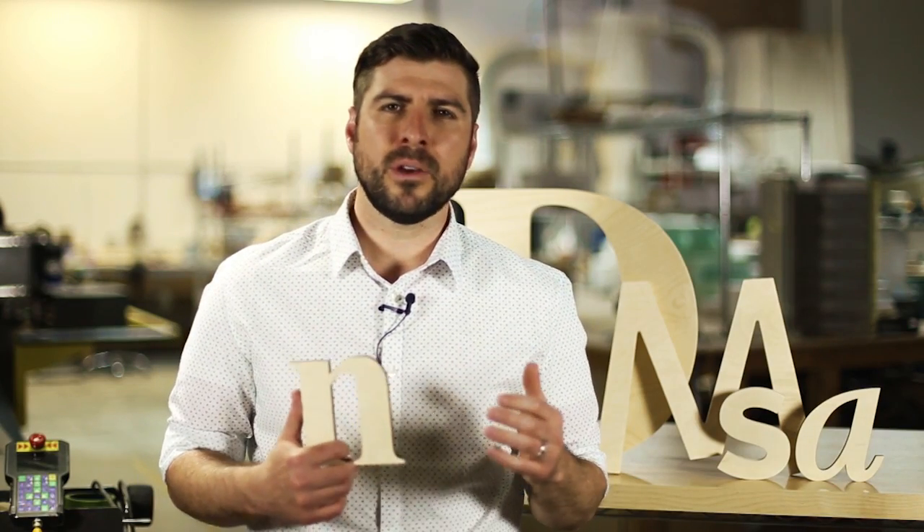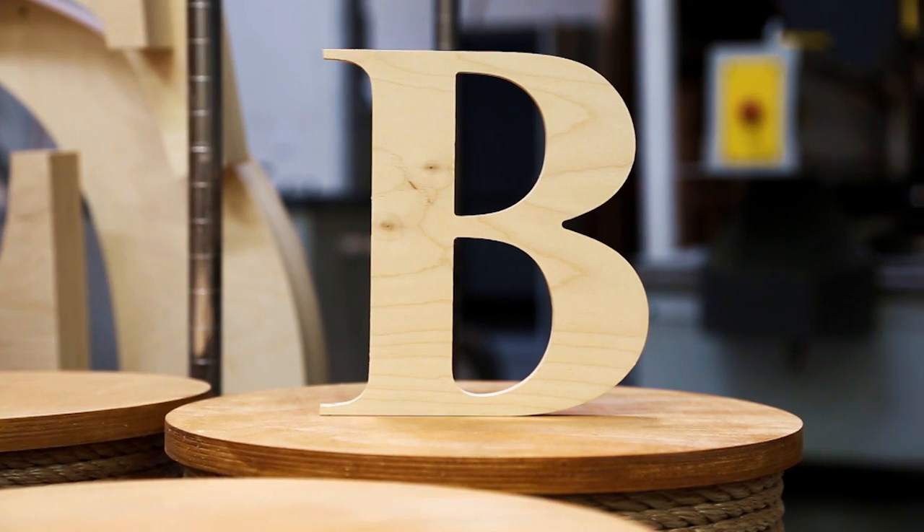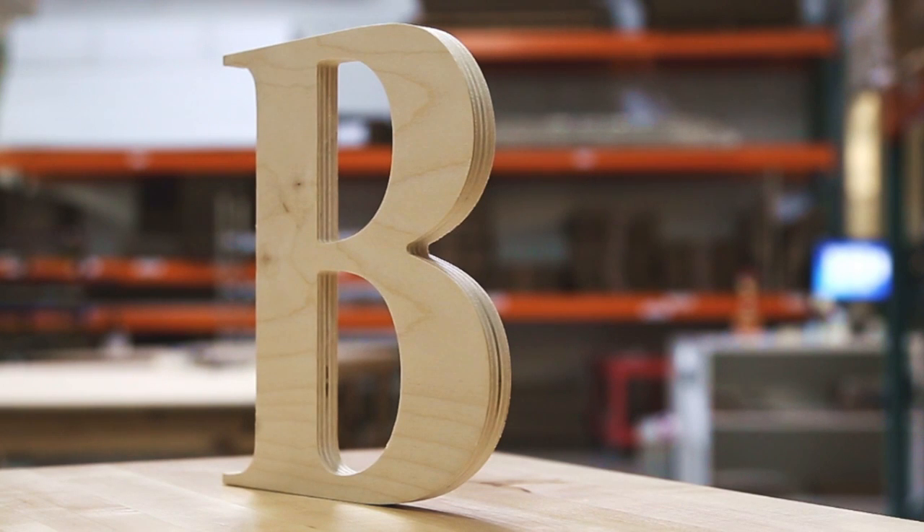Hi, I'm Sean here to tell you about our best selling Baltic Birch letters. These premium plywood letters feature a natural wood grain on the face and cool ply layers on the sides, which can add detail and dimension to your sign.